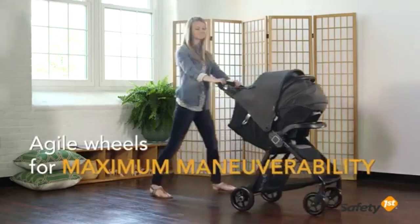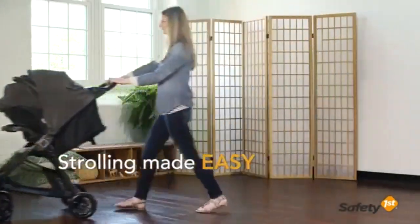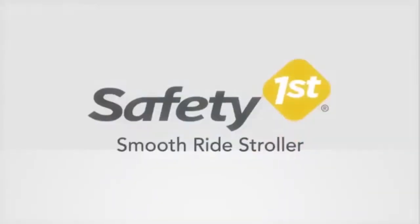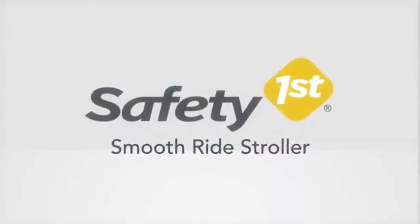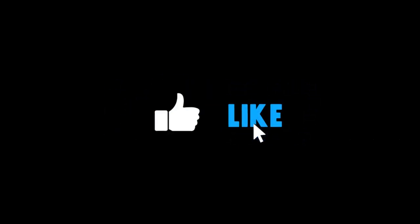Safety 1st believes parenting should have fewer worries and more joyful moments. As the first and only leader in child safety, Safety 1st is here to give you peace of mind so you can spend less time worrying and more time enjoying every first with your child. Please subscribe to my YouTube channel and click the bell icon.